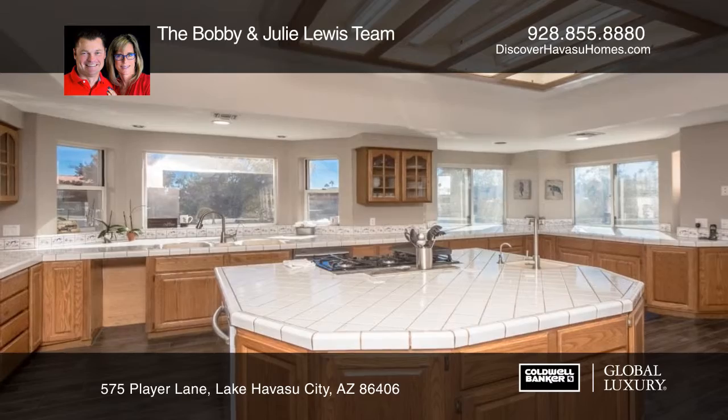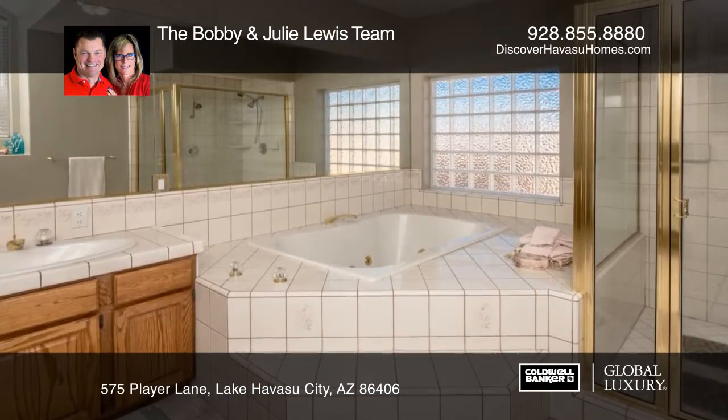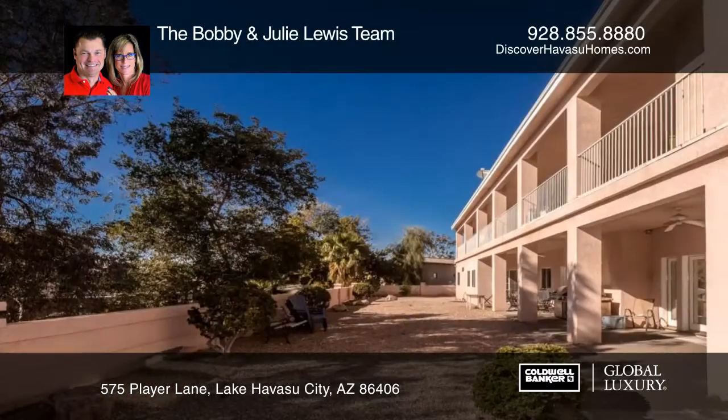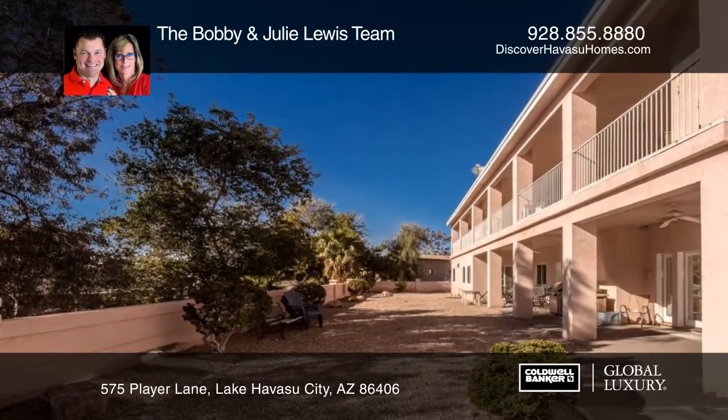Savor gorgeous views from the balcony or unwind in the master retreat with an ensuite soaking tub and shower. The bedrooms offer mirrored closet doors. Warm up with cozy fireplaces or cool off with ceiling fans.